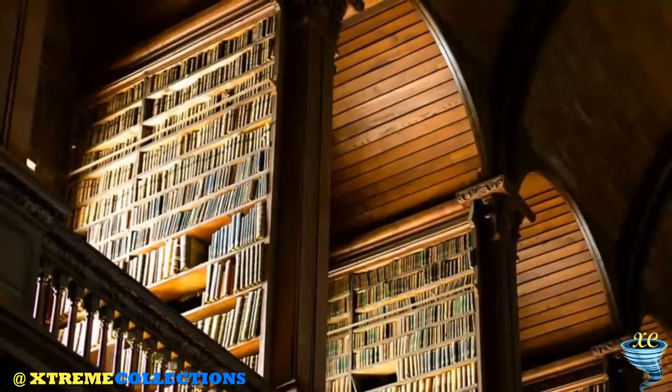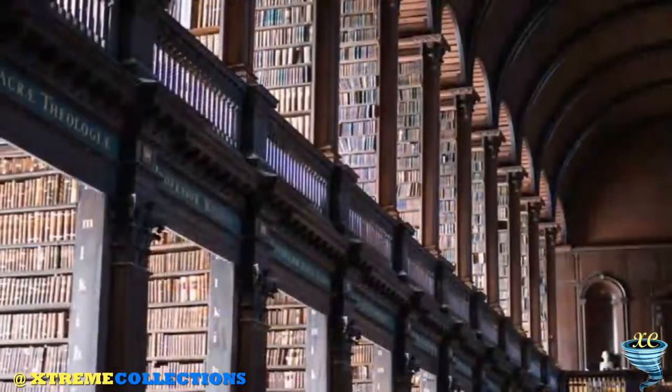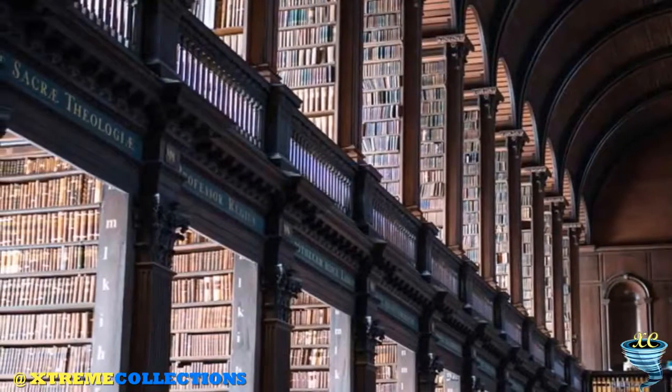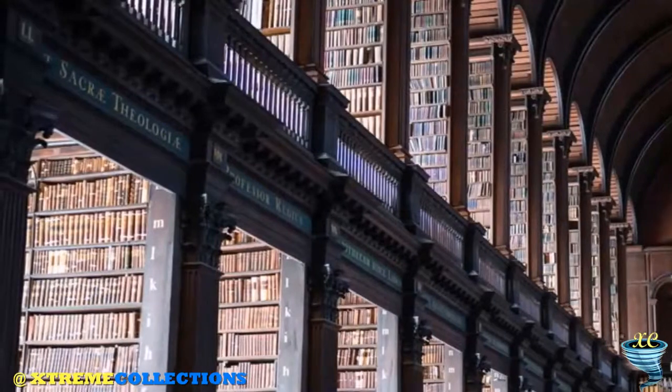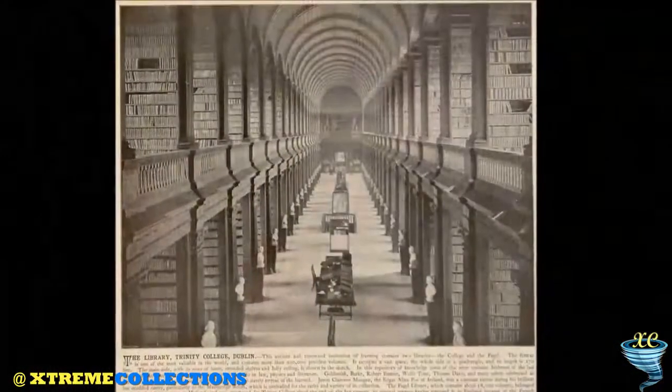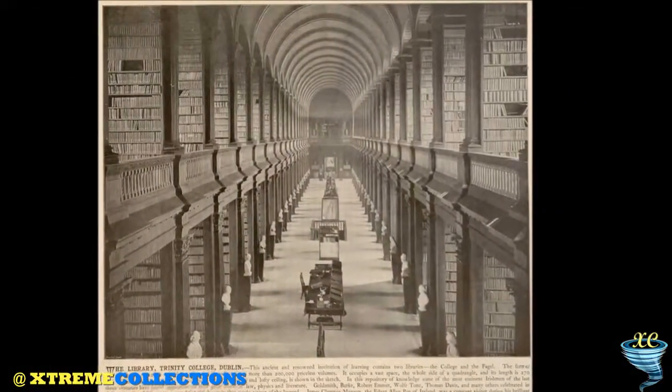The Long Room is lined with marble busts. The marble bust collection was formed when 14 busts from the famous sculptor Peter Scheemakers were acquired by the college. Many of the busts created are of great philosophers, writers, and men who supported the college.